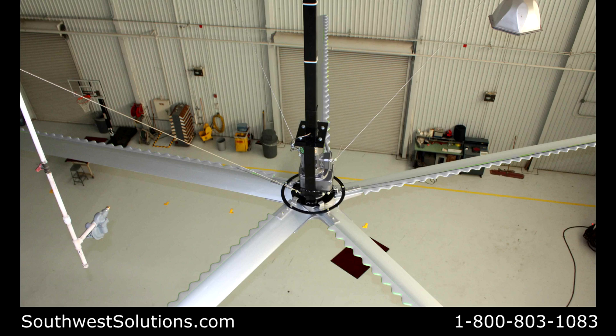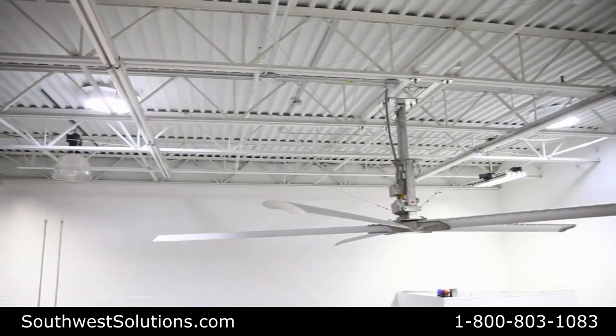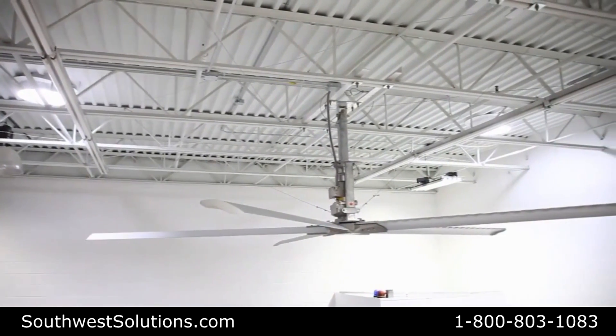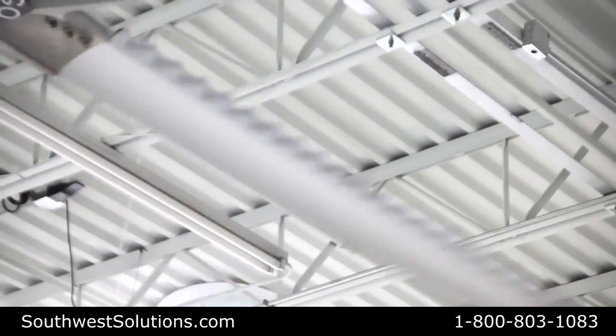Why the difference? The tubercle fan offers the most unique blade in the industry with its innovative design. The tubercles allow the air to pass across the front edge of the blade with much less wind resistance. With less resistance comes greater efficiency.